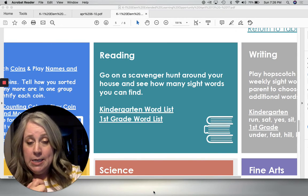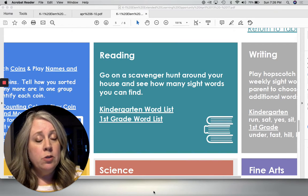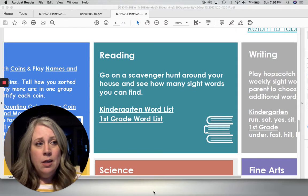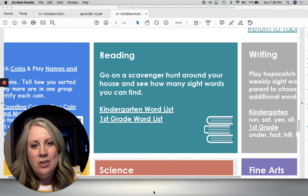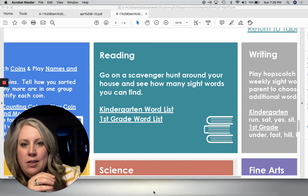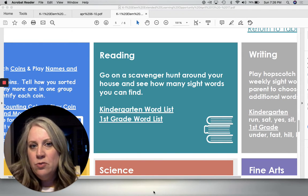Remember what I said about the sight words — if you've already mastered all of the kindergarten ones, you can go ahead and start working on the first grade ones. Also, when you're done — actually, before you're done — how about writing them all down? Write them down as you find them. You could also put a tally mark as you find more than one, and you could see which sight word you find the most of. I think that would be really cool.